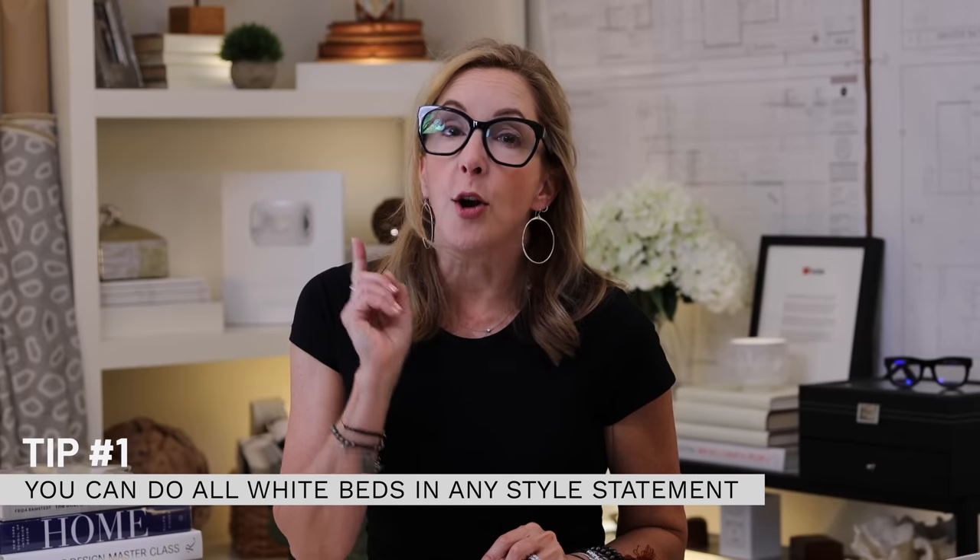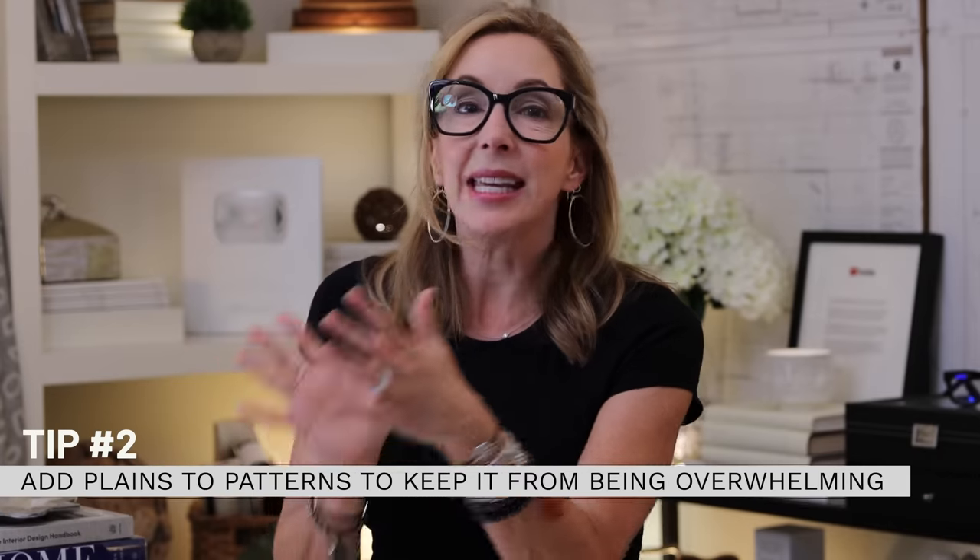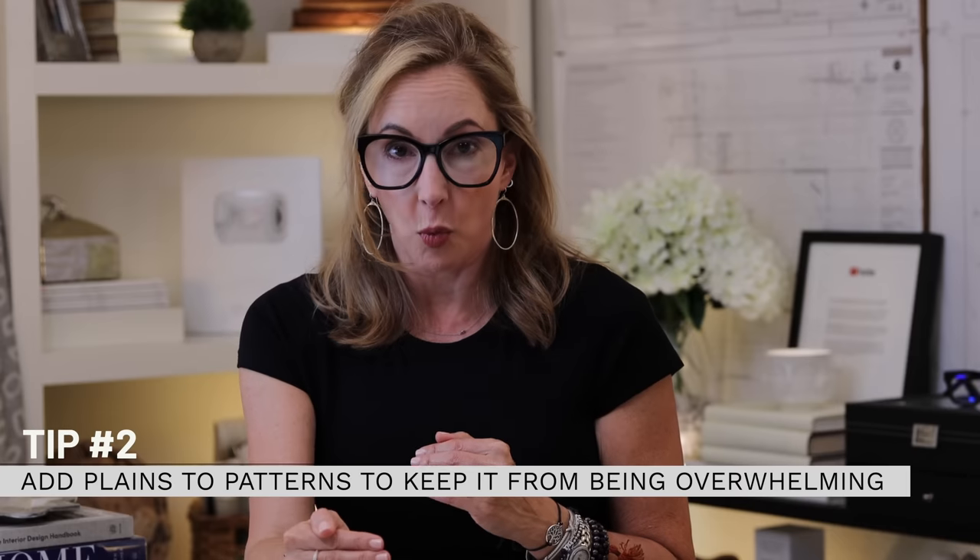Tip number one: you can always do an all-white bed in any style statement. This second bed is also transitional but deals with color differently. Tip number two: if you're in the transitional category, combine a couple of patterns but add in some solids so it doesn't get overwhelming. This bed has a lovely little pinstripe percale sheeting set, a beautiful quilt with florals in navy and red — a sort of eastern seaboard vibe — and the sham pattern echoes that. Introduce a little color but keep it calm with matching solids.